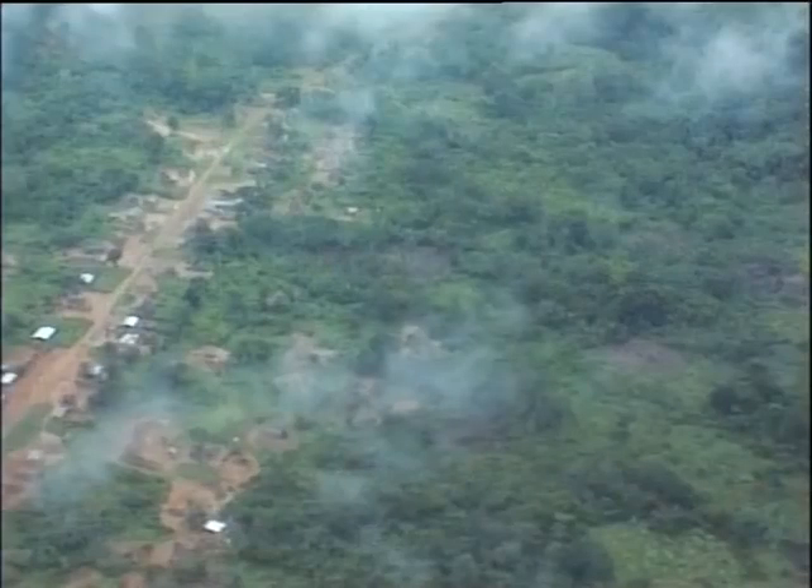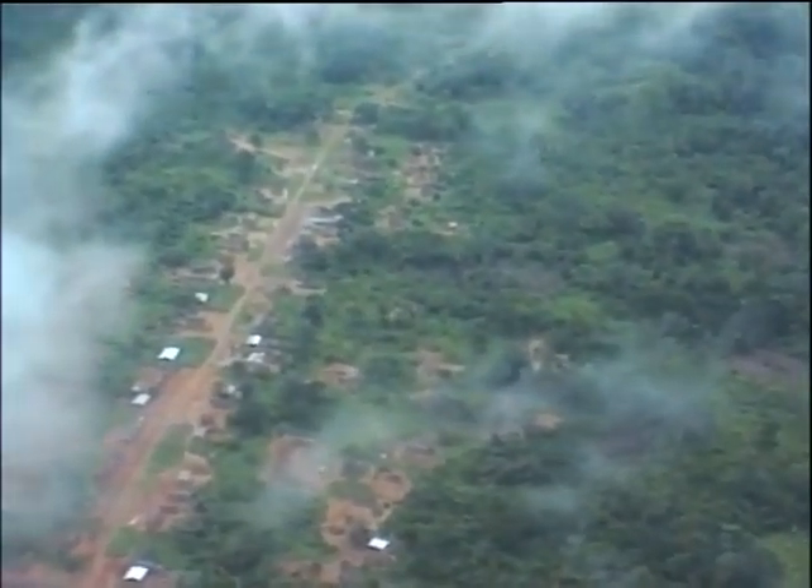From the air, the forest appears to extend largely untouched as far as the eye can see. But closer to the ground, humans are using the forest for wealth while destroying the environment for the animals.